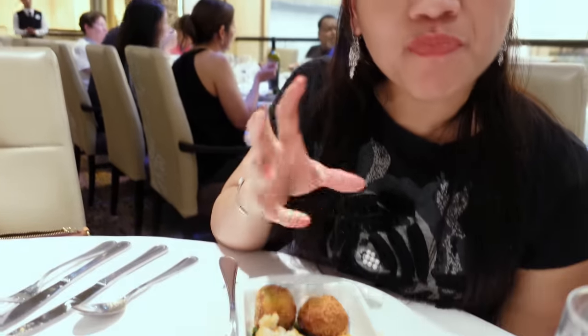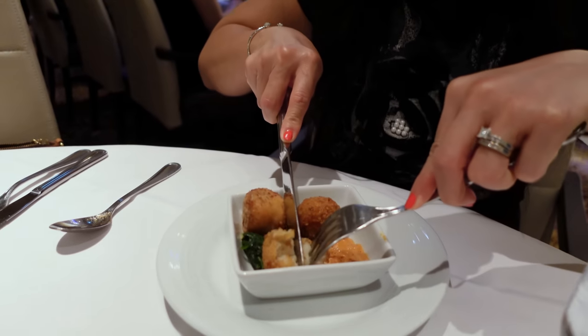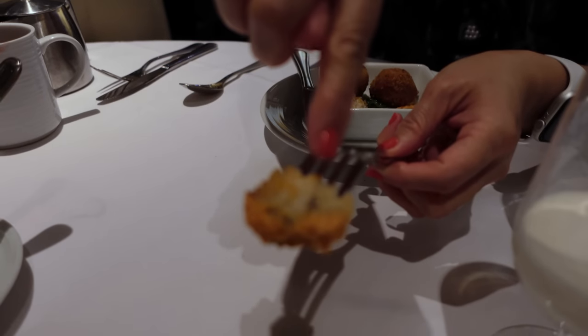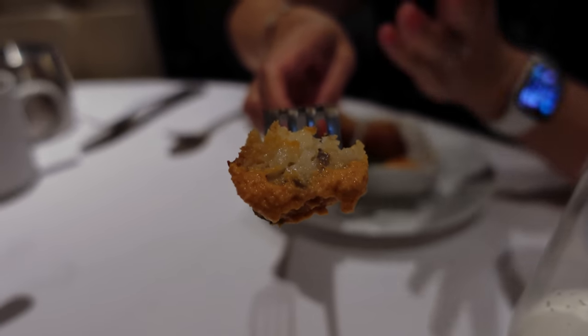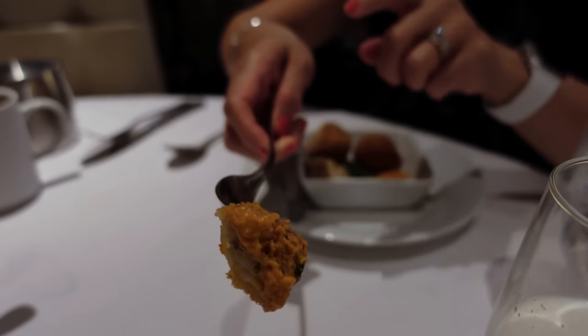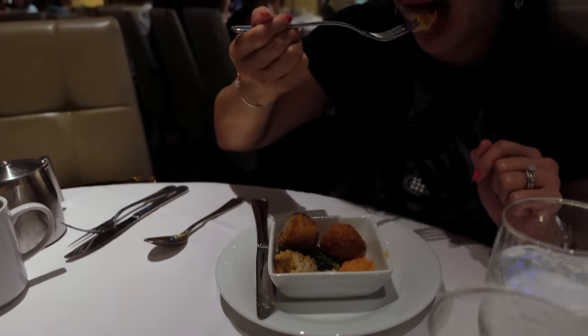It's kind of like risotto — they fry the outside crust. I can taste the Parmesan cheese. The flavor and seasoning is really good. I can see some portobello mushroom and cheese. It's basically risotto, thick risotto, and then they make it into a ball and roll it up with a Parmesan crust. The seasoning is really good. Loads of carbs though. It's good — I like it.